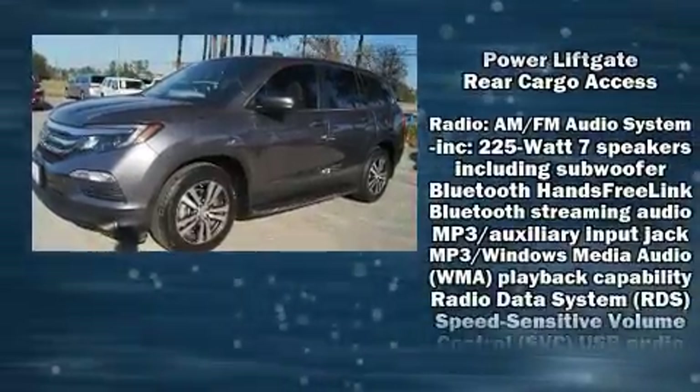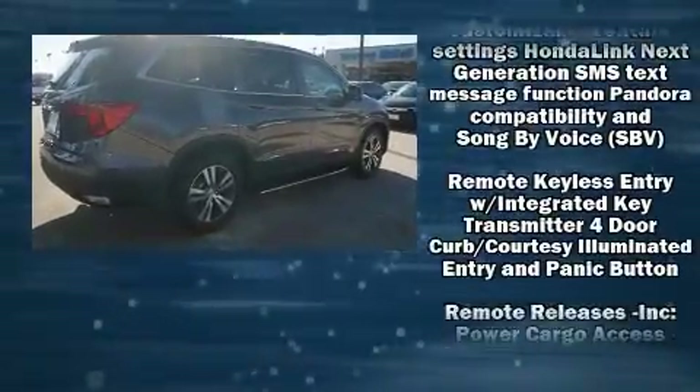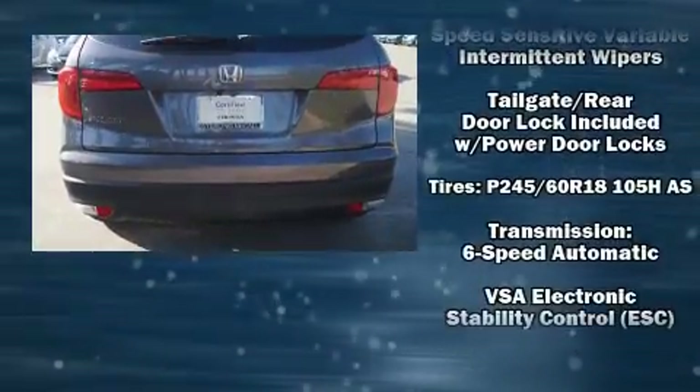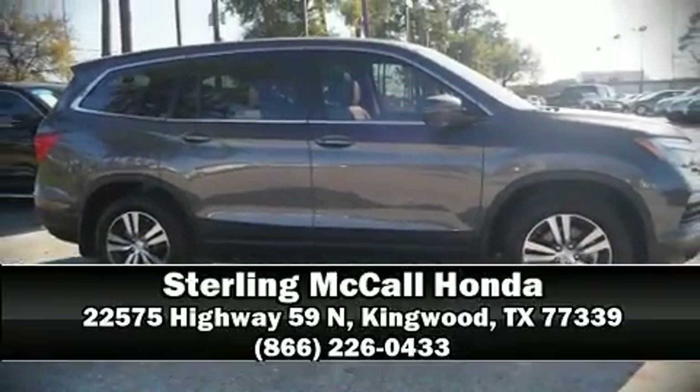Honda ensures the safety and security of its passengers with equipment such as head curtain airbags, anti-whiplash front head restraints, and four-wheel disc brakes with ABS. A Carfax history report indicates just one previous owner. Please don't hesitate to give us a call.